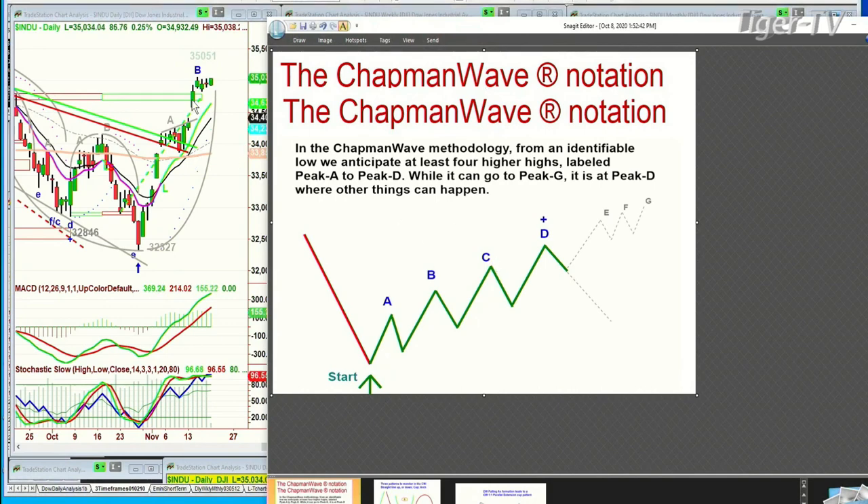Within that context, you can see that if we go one penny above 35,051, that starts leg C.